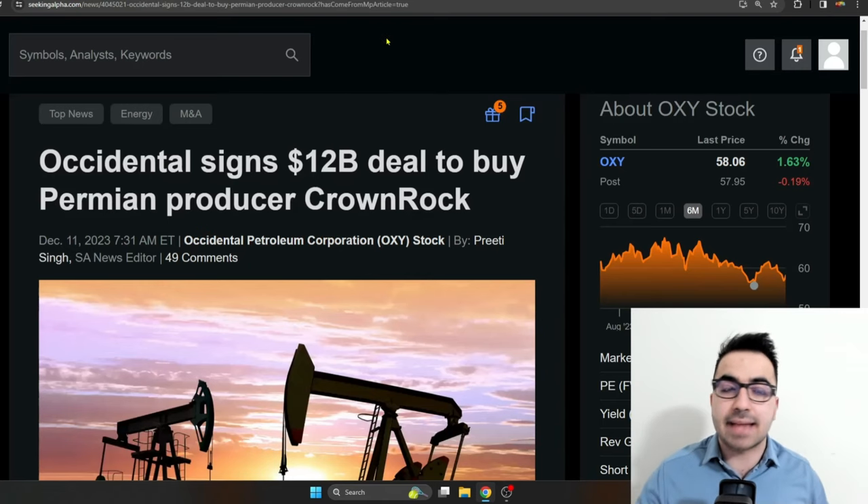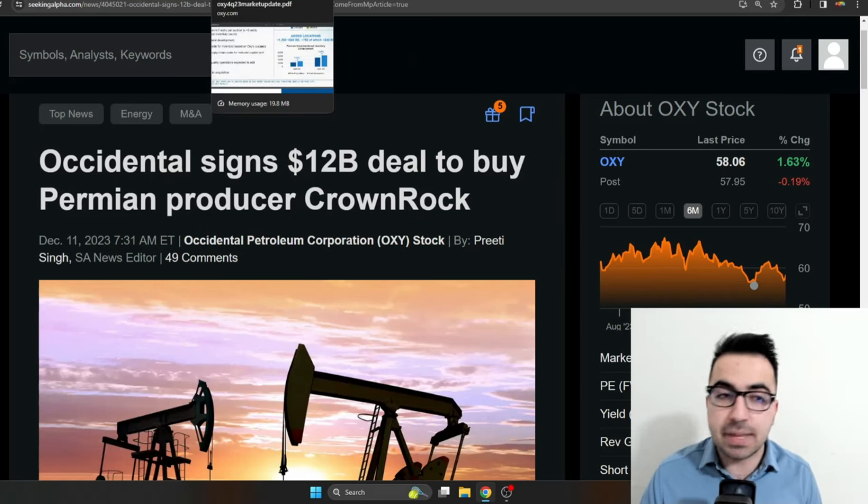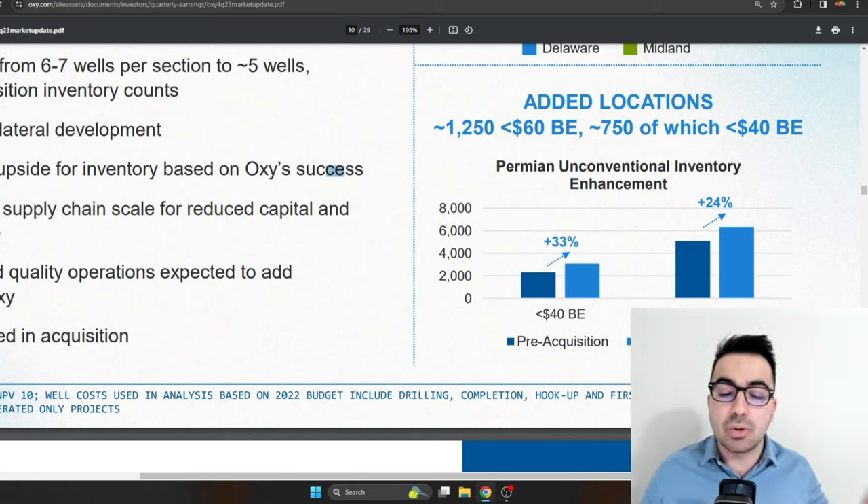I'm going to focus on the latest acquisition — this is big news for the company — over $12 billion of deals to acquire Crown Rock. Some people really like this acquisition, some people are not comfortable with it at all, so I'm going to talk about the acquisition a little bit.